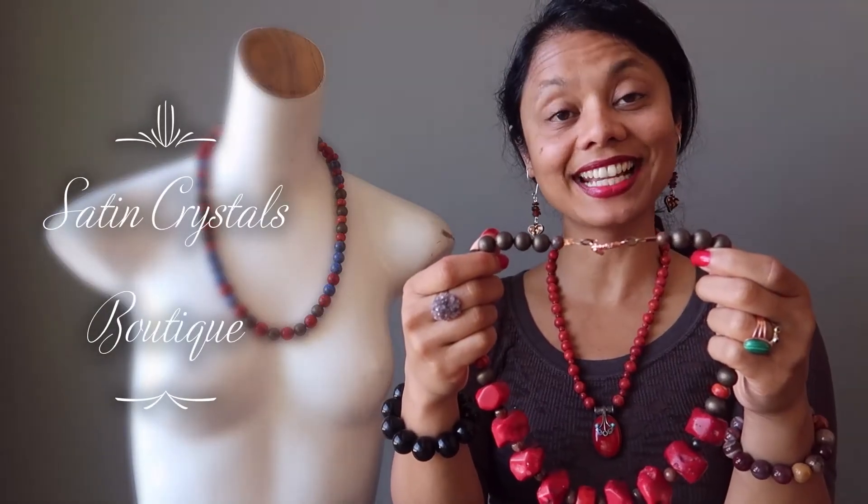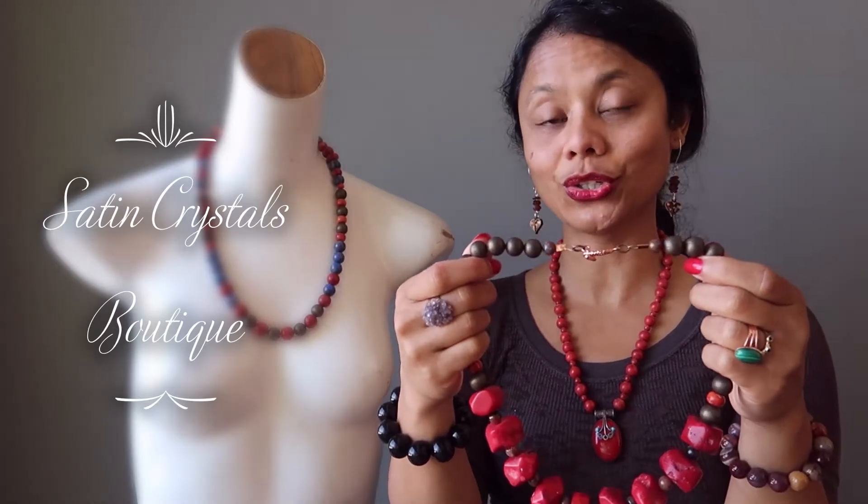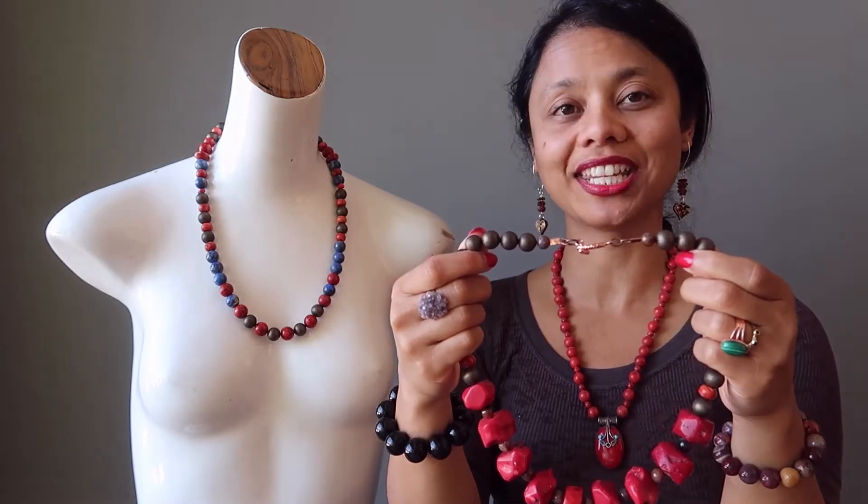Hi, my name is Sheila Satin and I'm the jewelry designer here at the Satin Crystals Boutique. Today I'm going to show you two of our latest one-of-a-kind red coral chunky necklaces.